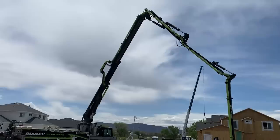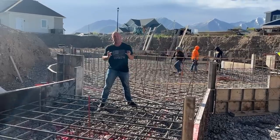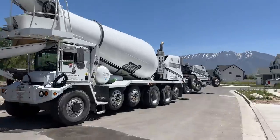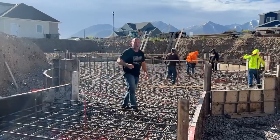Today we're going to bring out a concrete pump truck, pour at least 100 yards or more — might go into two days. They're trying to get us another 15 trucks to finish all the pour today, but we'll see. We got a lot of bar to tie, so I'm going to get back at it.